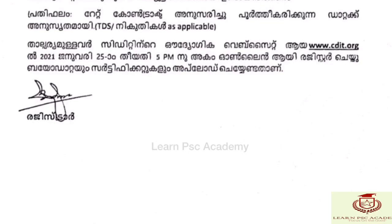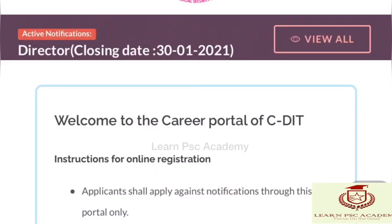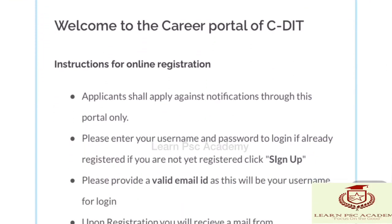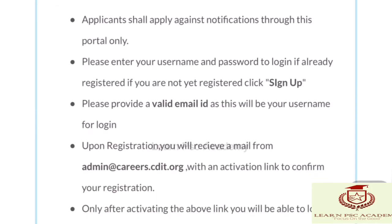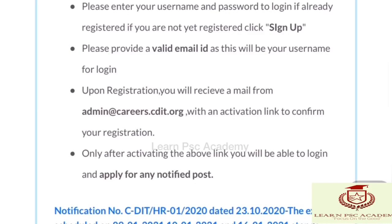The website for this is CDT.org. You can apply on the website. The last date to apply is January 25th and you can apply online. A BioDiT certificate is also required.